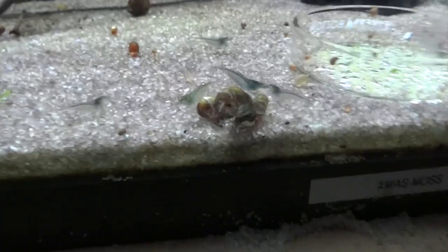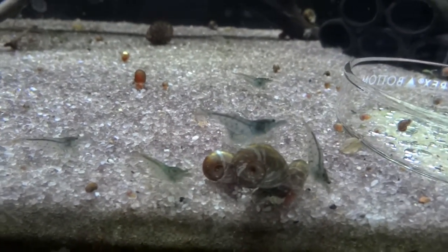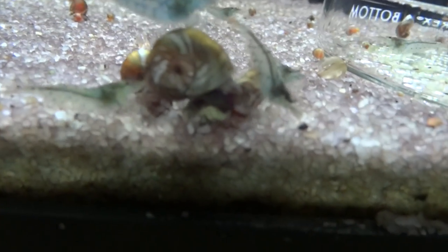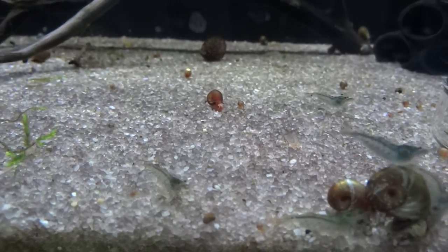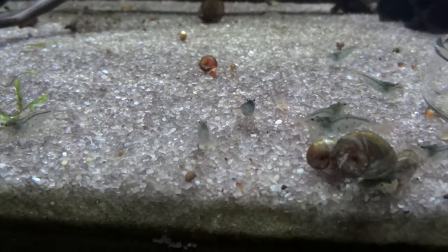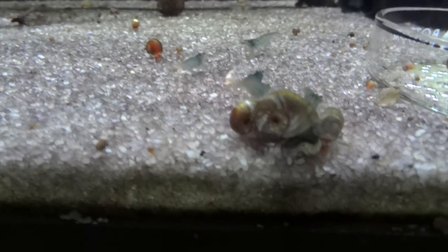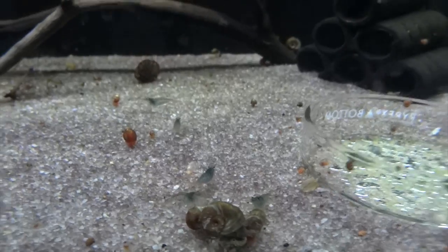Down here are the Oral Blue Tigers, doing good. I had three berried females, and I don't see any berries on any of them now — it's always hard to tell looking through the viewfinder on the camera — but I think they've all had their babies, so I'm going to start keeping my eyes open for babies.